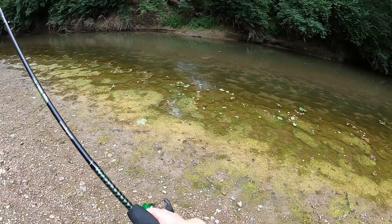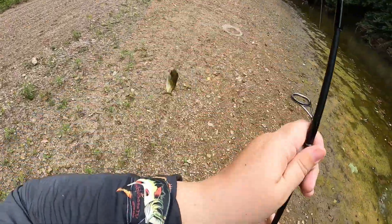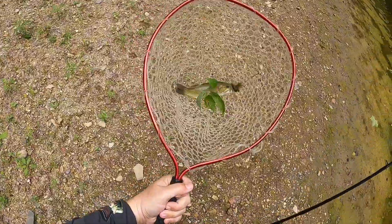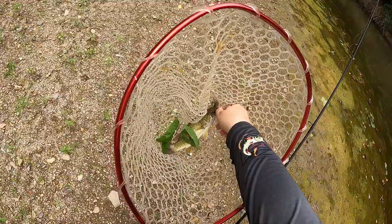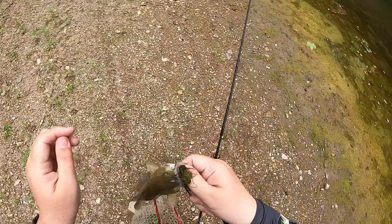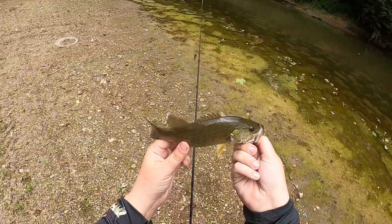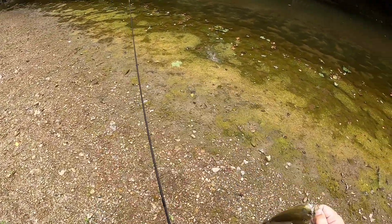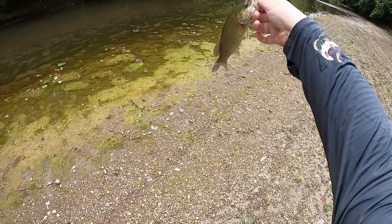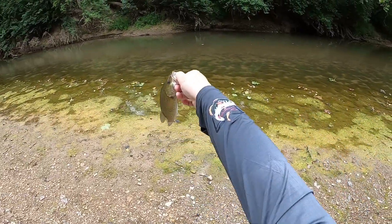Got one, come here come here come here! I thought you could run from old Tyler. Just sir, on the helgi. There you go boys and girls. Man, it's Matt and Jeremiah over there and I'm over here — I kind of found a little honey hole against this rock wall.